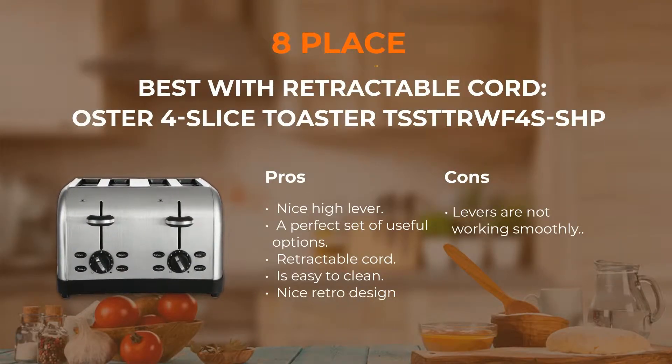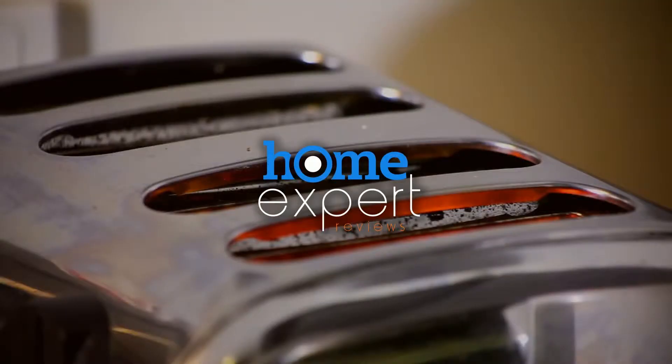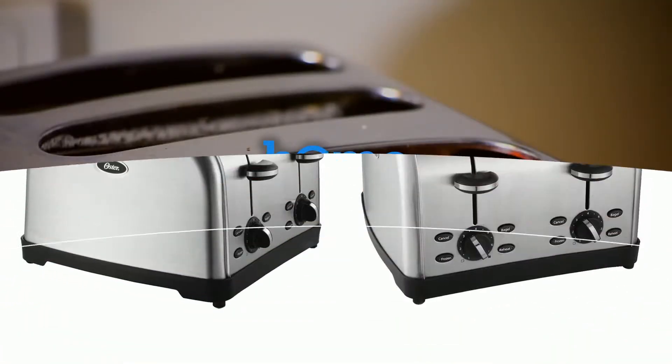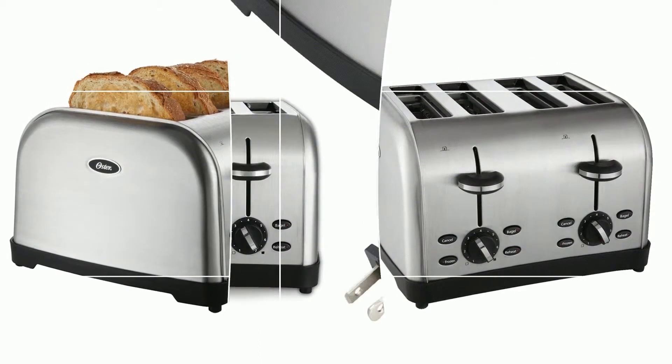Number 8: Oster 4-Slice Toaster. The Oster toaster is one that looks great and cooks even better. It has a stainless steel exterior and resembles devices that were made long ago. Among available options there are frozen, bagel, reheat, and cancel. The cord is retractable, and a removable crumb tray is easy to clean. The model offers six toast levels to choose from.